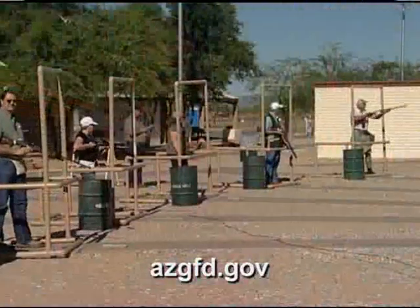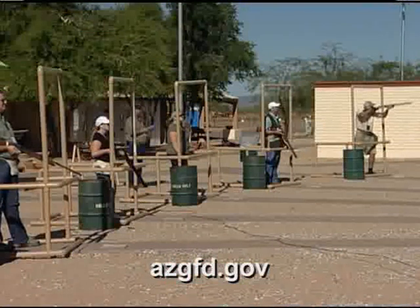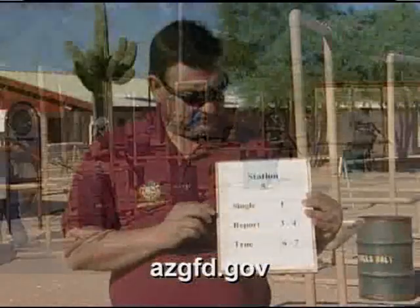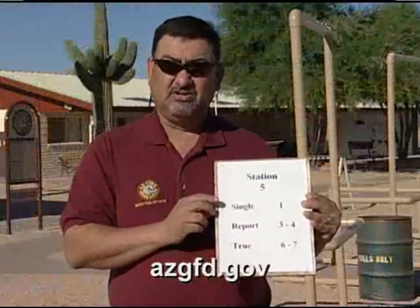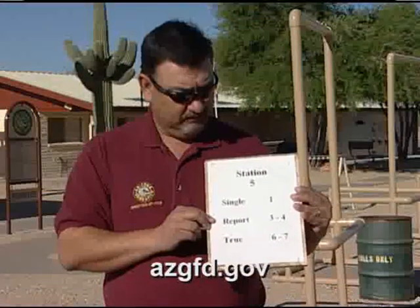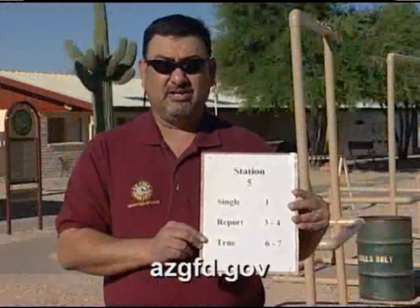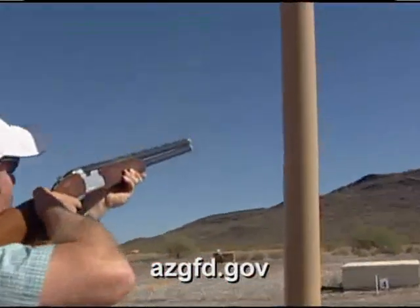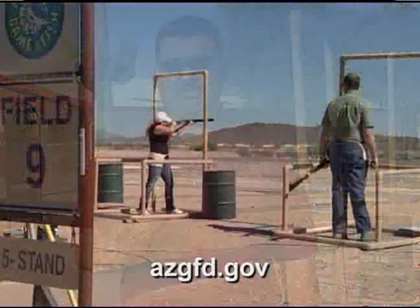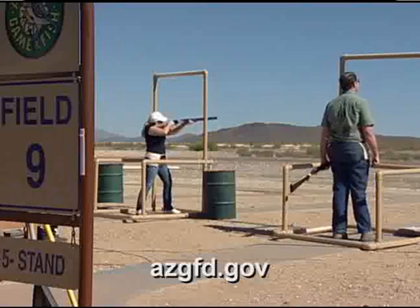You shoot a different set of target presentations based on the menu placed in front of the targets. The menu tells you what station you're on, what presentation you're going to shoot, and how you're going to shoot it. For instance, at station five you shoot a single from target one, a report pair from targets three and four, and a true pair from targets six and seven. You'll have an opportunity to shoot those presentations for a total of 25 shots at the completion of the whole menu.